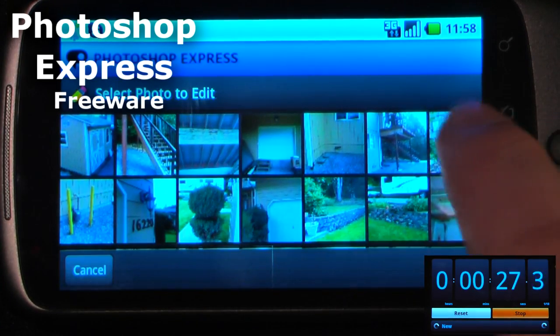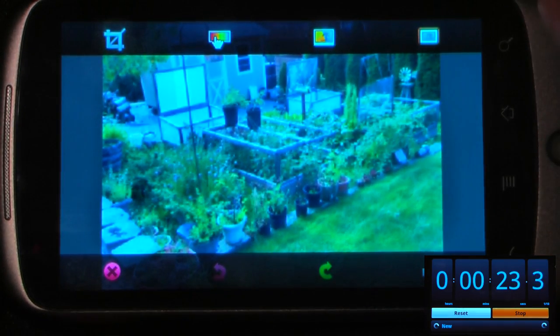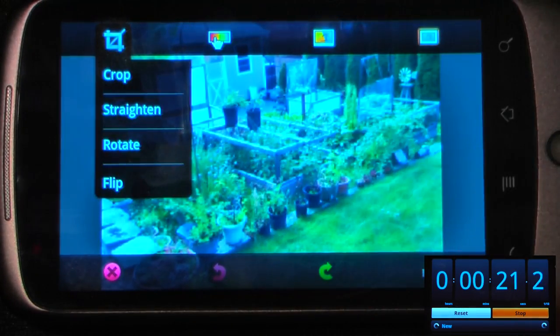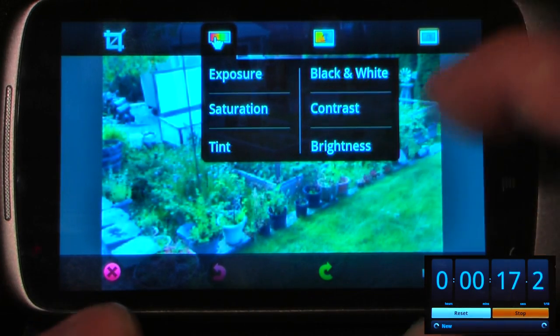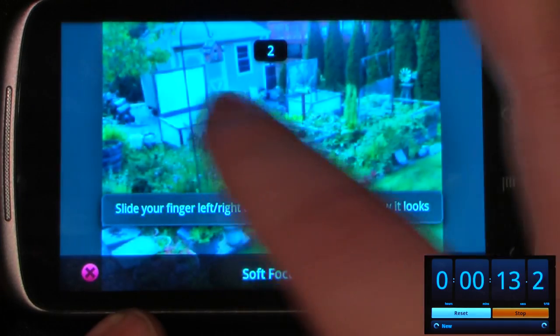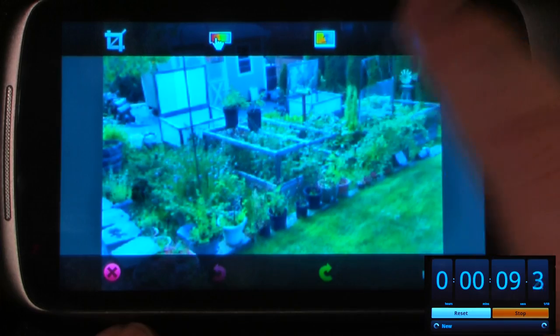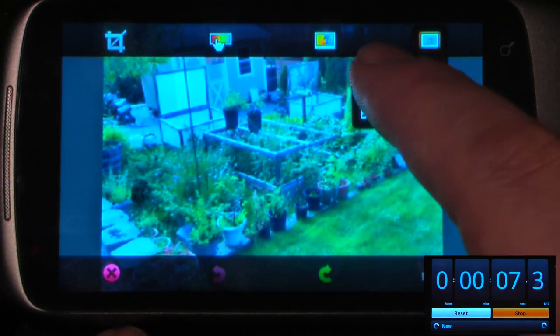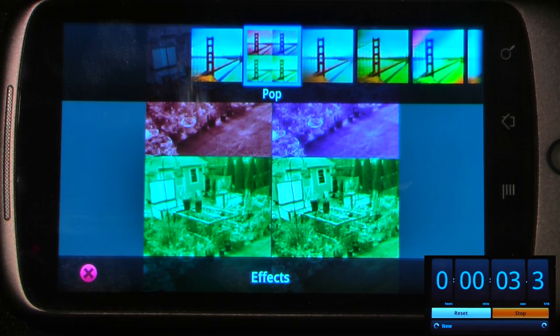Adobe Photoshop Express is a free photo editing program that allows you to change practically any aspect of any photo on your device. You can crop, straighten, rotate, and flip. You can also change the exposure and all of these other features. You can add a soft focus which is pretty cool — it gives it a more elegant look for portrait photos. You can also add effects or borders, and another cool feature is you can upload your photos directly to the Photoshop server.